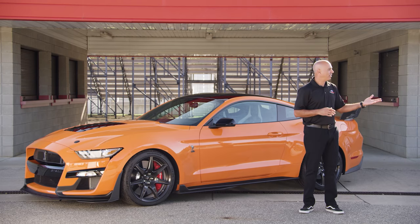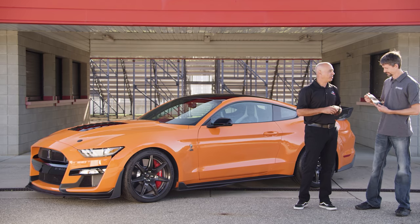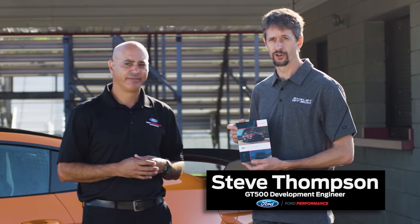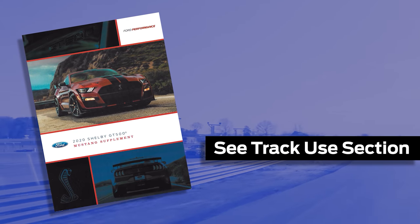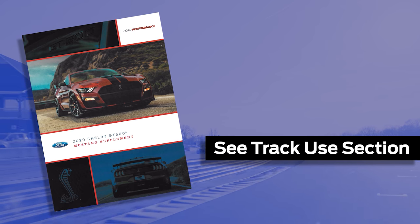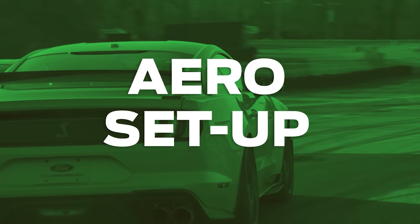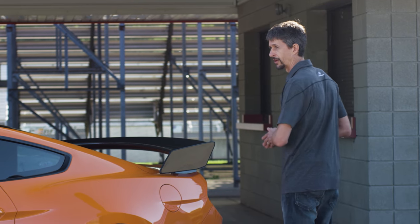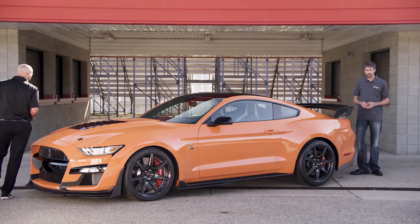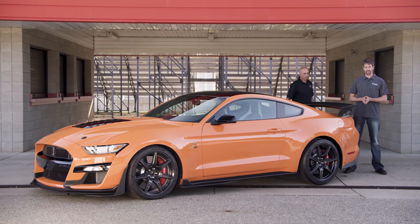Joining us now is lead vehicle dynamics engineer of the GT500, Steve Thompson. When we go to the road course, the first and most important place to start is with the owner's manual supplement for the Ford GT500 — there's a specific track supplement detailing all the procedures you'll need. The first place we're going to start today is with aerodynamic setup of the GT500 track pack, beginning at the rear because that's the most important place for aerodynamic balance. The carbon fiber track pack has two different wing settings: a street setting and a track setting.